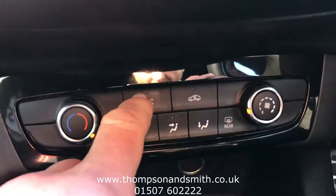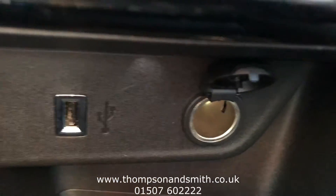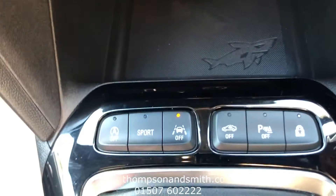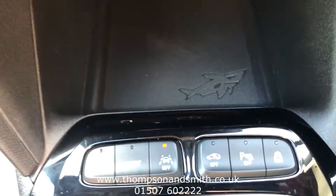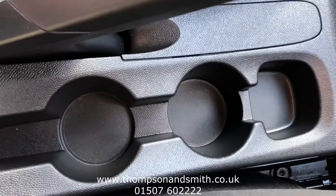Working our way down, we've got air conditioning, and a bit further you'll see USB and a charger port. It is a stop-start vehicle, and you'll see there lane departure warning and rear parking sensors. It has a six-speed manual gearbox, and of course the all-important cup holders.